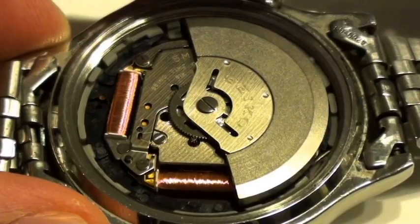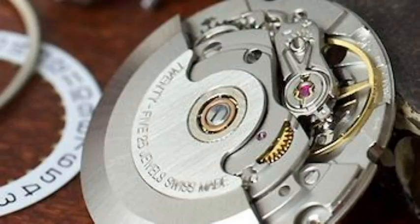A kinetic movement is sometimes referred to as an automatic quartz movement, and kinetic watches combine the best elements of automatic and quartz watches. A kinetic watch has a self-winding movement just like an automatic, but it uses a quartz timekeeping mechanism. The capacitor transfers energy to a quartz crystal, which vibrates at a very high frequency to run the gears at a consistent rate.